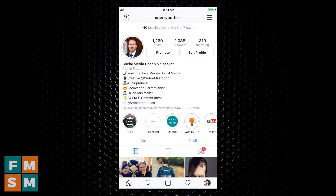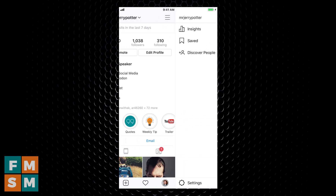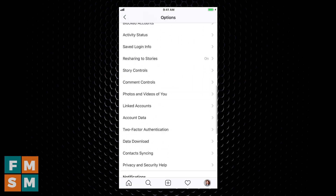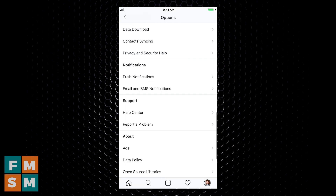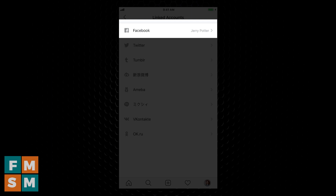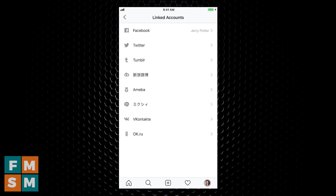I want to clarify up front — I'm doing this on an iPhone, but it's very similar on Android phones. Also, I'm doing this from an Instagram business profile to a Facebook business page. So I'm going to start on my profile and tap the three lines in the upper right-hand corner — it's actually called a hamburger menu because it's supposed to look like a hamburger. Then at the bottom, I'm going to click Settings. In my settings, I'm going to scroll down until I get to Linked Accounts and click on that.